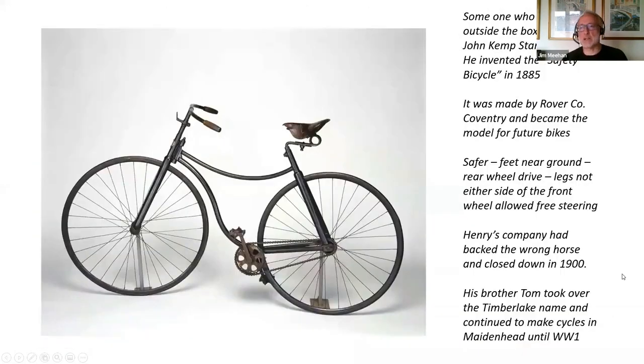Somebody who did think outside the box was John Kemp Starley, who invented what was called the safety bicycle in 1885. He worked for Rover, who would go on to become a car-producing company based in Coventry. This is recognisable as the bicycle we use now — rear-wheel drive, feet near the floor, and you no longer have to put your feet either side of the wheel. Clearly a lot safer. So Henry's company had backed the wrong bicycle, and the company closed down in 1900.